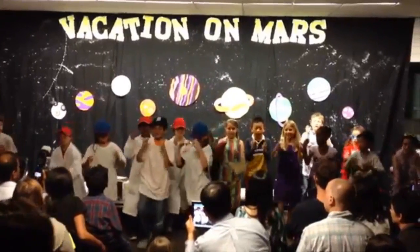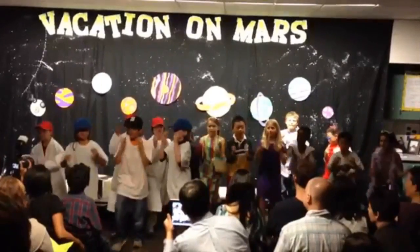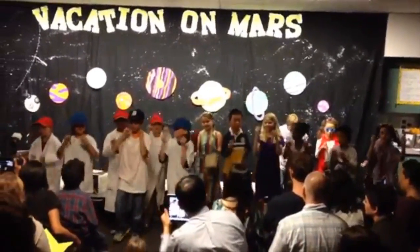Mercury and Venus, Earth and Mars, flying in their orbit, round the star.